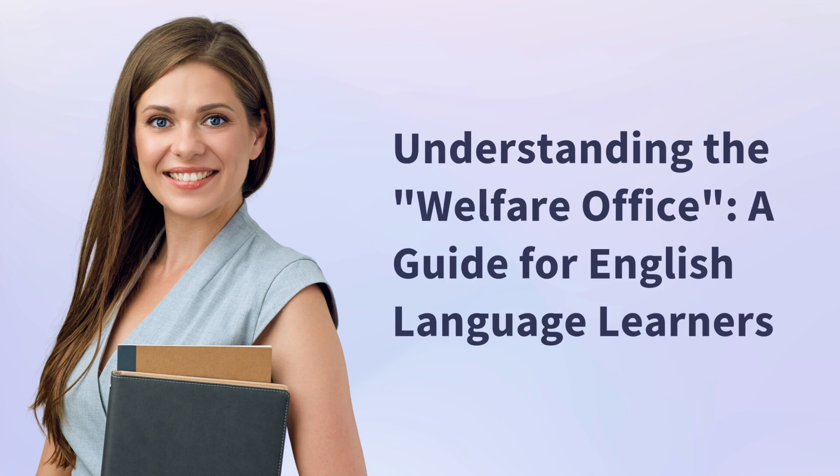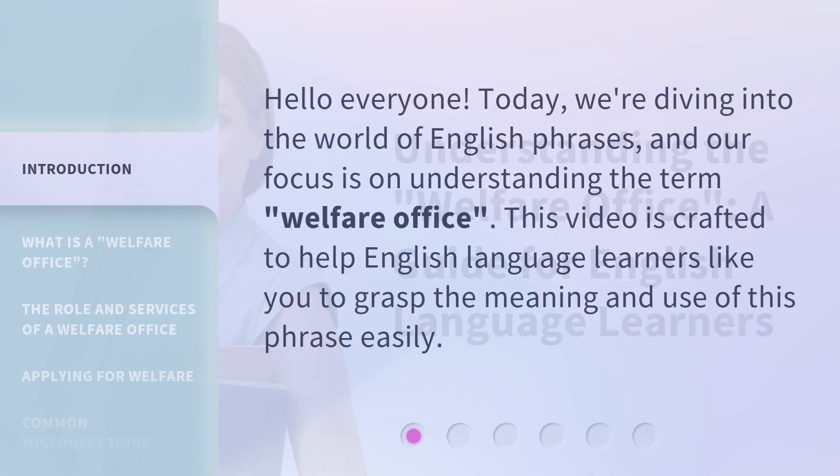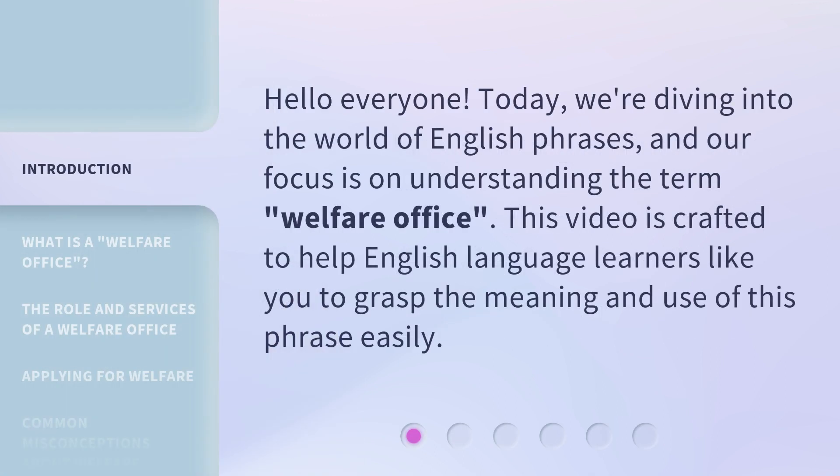Understanding the Welfare Office: a guide for English language learners. Hello everyone. Today, we're diving into the world of English phrases, and our focus is on understanding the term Welfare Office. This video is crafted to help English language learners like you to grasp the meaning and use of this phrase easily.